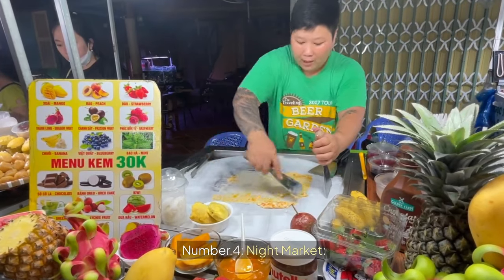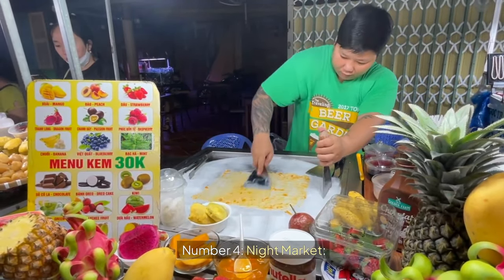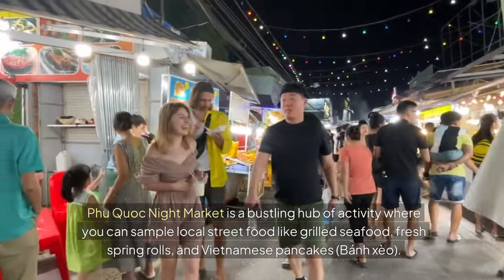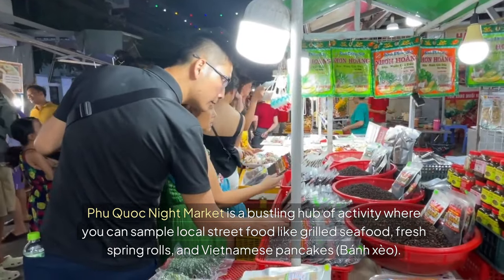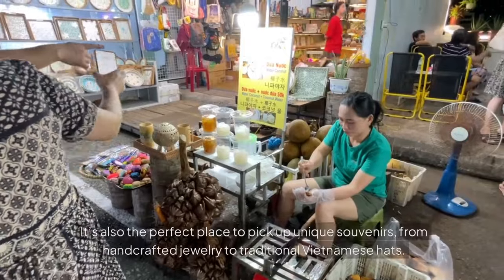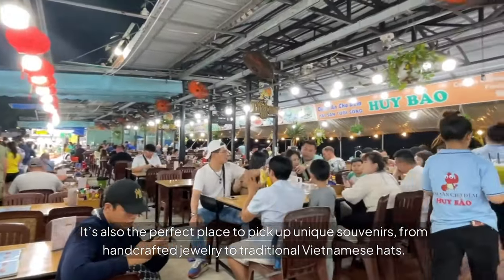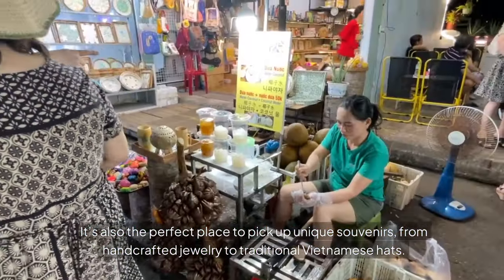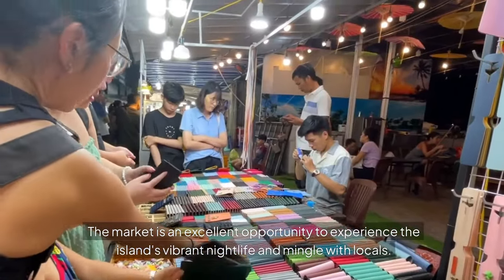Number four: Night Market. Phu Quoc Night Market is a bustling hub of activity where you can sample local street food like grilled seafood, fresh spring rolls, and Vietnamese pancakes, Banh Zheo. It's also the perfect place to pick up unique souvenirs, from handcrafted jewelry to traditional Vietnamese hats. The market is an excellent opportunity to experience the island's vibrant nightlife and mingle with locals.